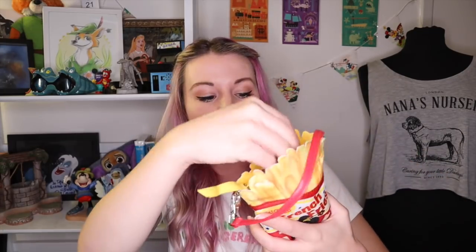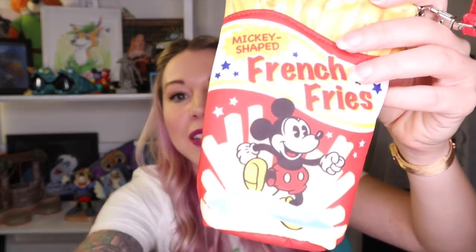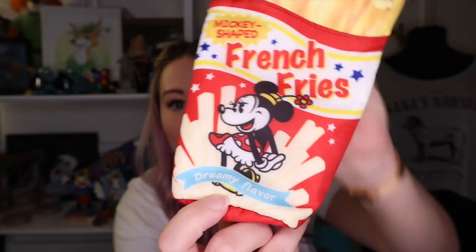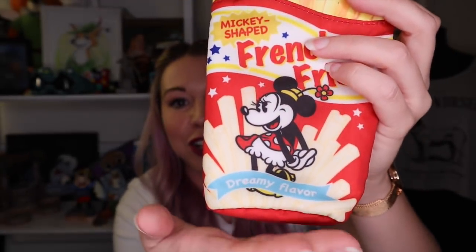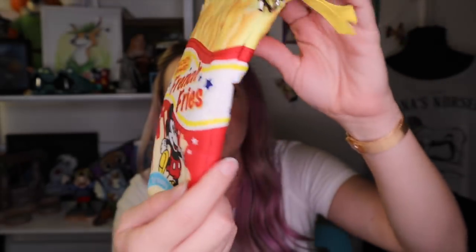Also from Tokyo is this little french fry bag. It's technically a pencil case, but I have used it before — it holds my phone and there's just enough space for my phone and my wallet if I'm doing a really light day in the park. I love it because it's got Mickey and Minnie on either side, and the greatest thing is they are Mickey-shaped french fries labeled 'dreamy flavor.' This thing absolutely cracks me up.